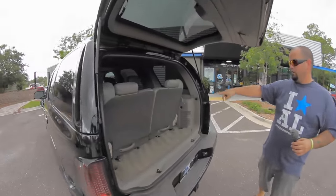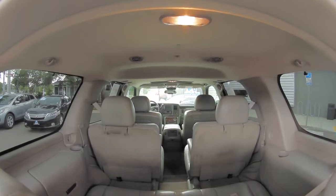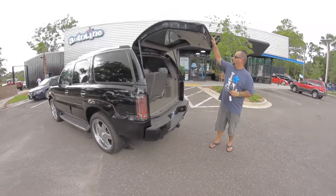Trying to beat the rain here. The third row is right here and it does come all the way out. It's got parking sensors all over it — the whole back bumper is full of parking sensors, along with the factory tow hitch.